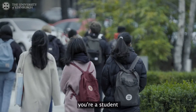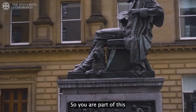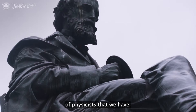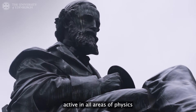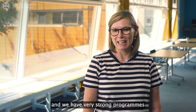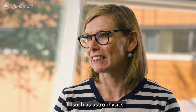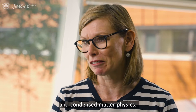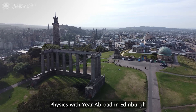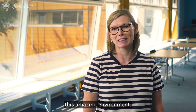On top of this you're a student at the University of Edinburgh, so you are part of this fabulous community of physicists that we have. We have researchers active in all areas of physics and we have very strong programmes in a number of different areas such as astrophysics, particle physics, and condensed matter physics. Edinburgh is a wonderful city, so if you come and study Physics with Year Abroad in Edinburgh you're going to be able to integrate yourself into this amazing environment.